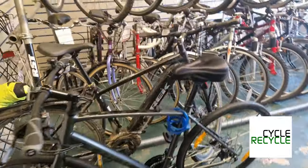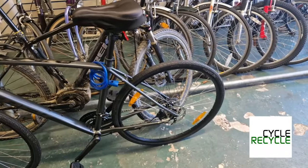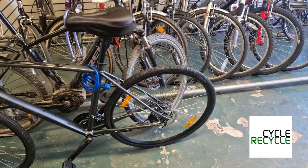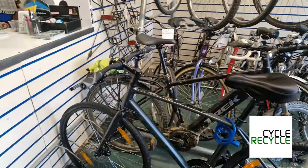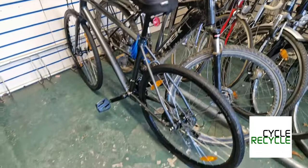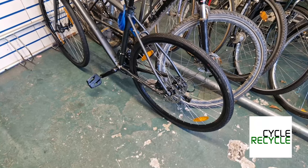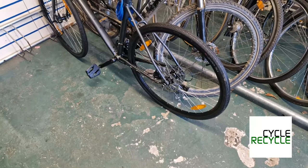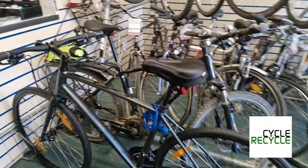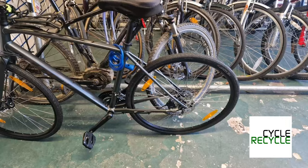I've just had an emergency job come in — this brand new Trek FX2. It got hit yesterday and the back wheel is slightly buckled, so I'm going to sort that out for the customer so they can collect it today. I'll get the wheel nicely tensioned; hopefully the wheel wasn't over-tensioned before. It was put on sale and we've got a little bit of wiggle room, so I'm going to get on with that one.